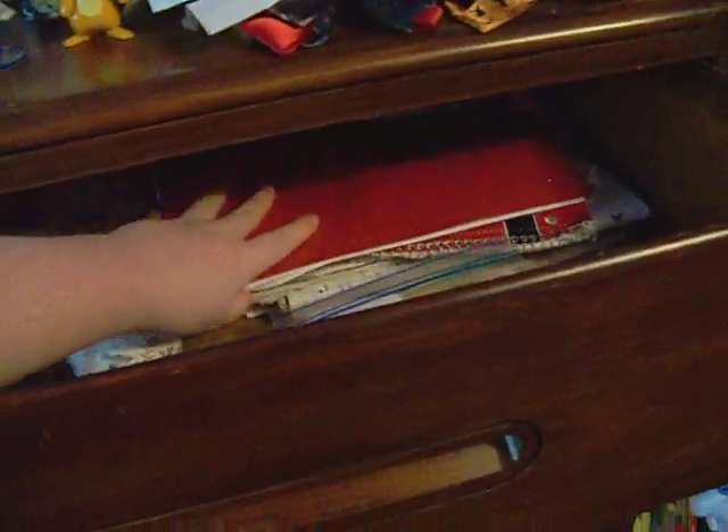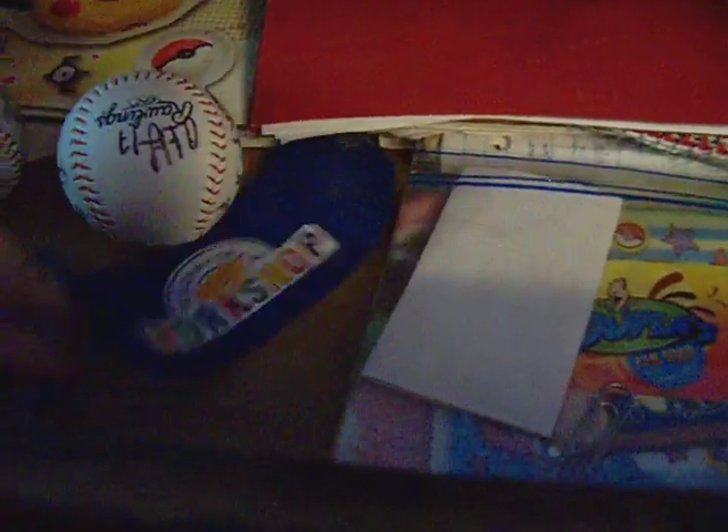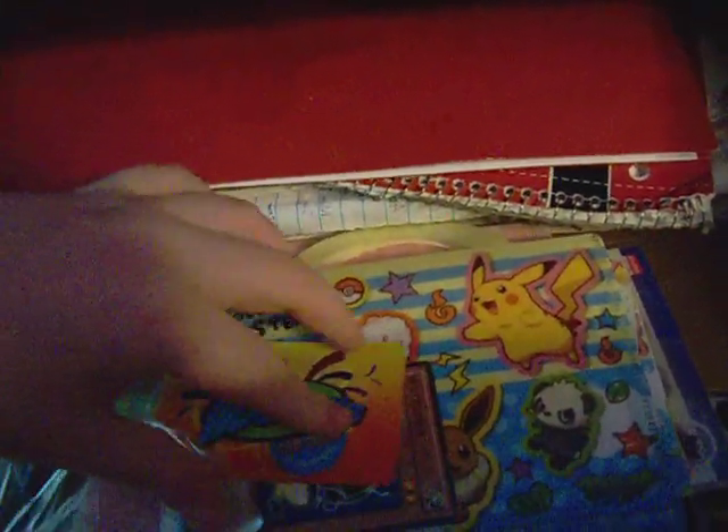Over here is my main dresser that has just about all my clothes. The top drawer has most of my notebooks filled with either drawings or little stories. I've also got a cookbook here with Pokemon recipes. There are other random little things — a bag, some signed baseballs, my Vulpix card, my hoopla card, and my stationery set.